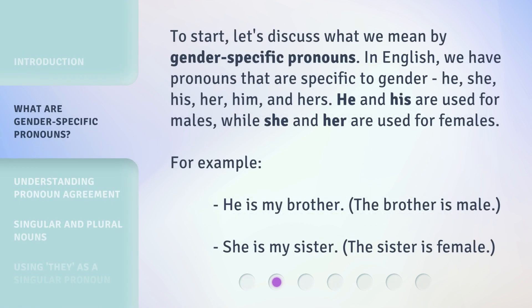To start, let's discuss what we mean by gender-specific pronouns. In English, we have pronouns that are specific to gender: he, she, his, her, him, and hers.